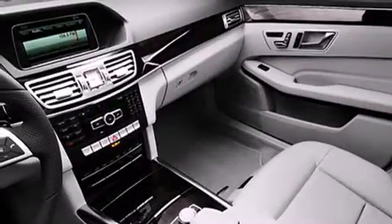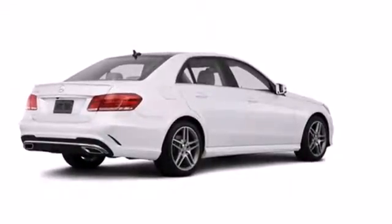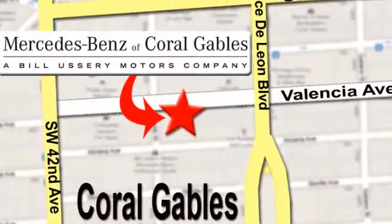A fine entry into Mercedes-Benz's impressive automotive legacy. Check it out today. At Mercedes-Benz of Coral Gables, our goal is to help you discover the true joy of driving. We're conveniently located just west of I-95 at 300 Almeria Avenue.